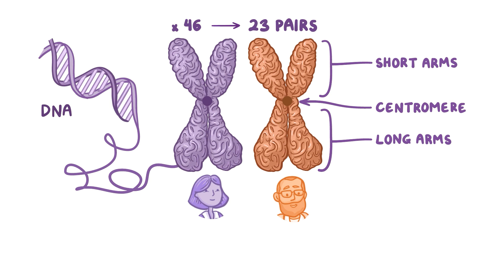The two short arms are also referred to as P arms, from the French term petite, meaning small. The two long arms are also referred to as Q arms, since Q follows P in the alphabet.